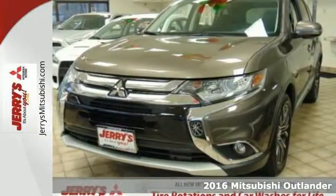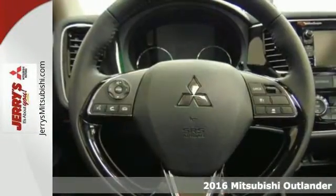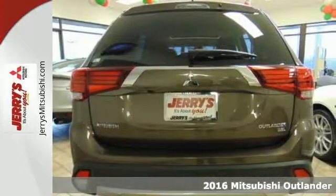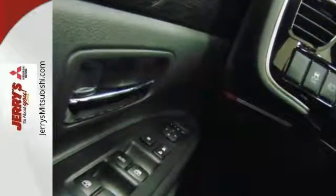It's a 2016 Mitsubishi Outlander! Expect nothing short of greatness in this smart and stylish crossover utility vehicle. Drive with the environment in mind when you activate the Eco Mode switch.